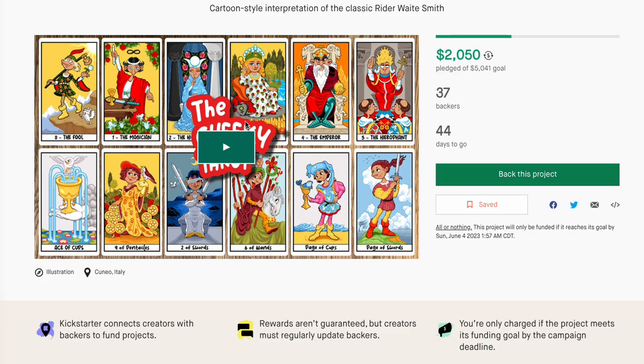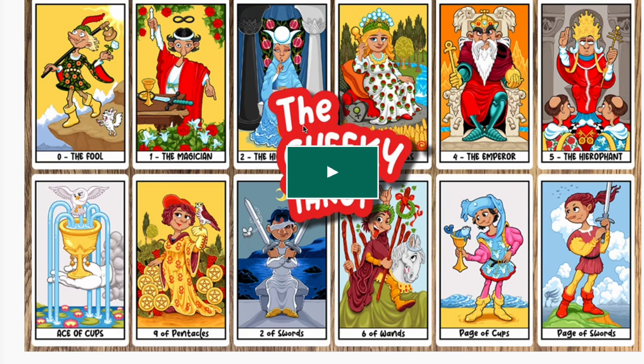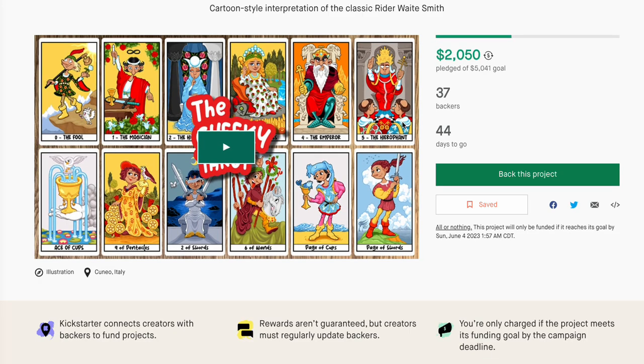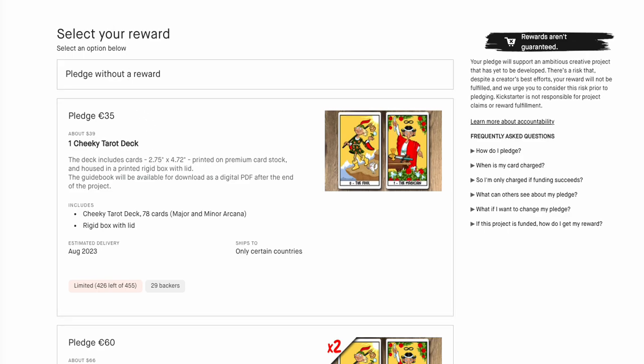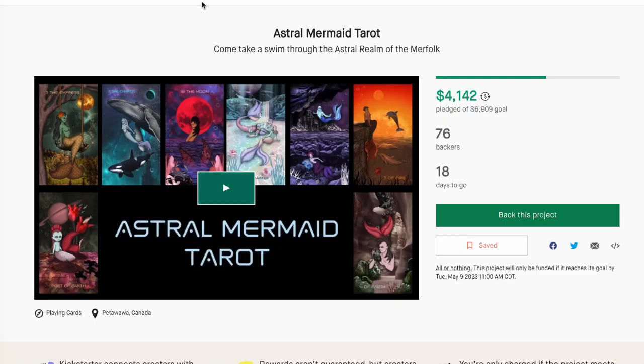The Cheeky Tarot is super cute — kind of Disney-ish, not literally Disney, just cute artwork. Not a lot of backers, but I do think they're going to hit their goal. Backing this project will put you back $39, which I think is very reasonable. Some of these are very expensive, others are not so expensive.